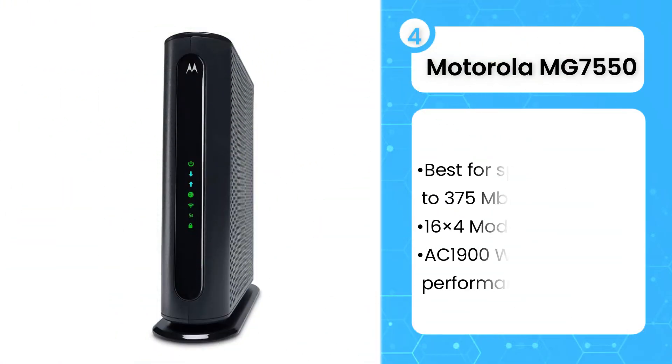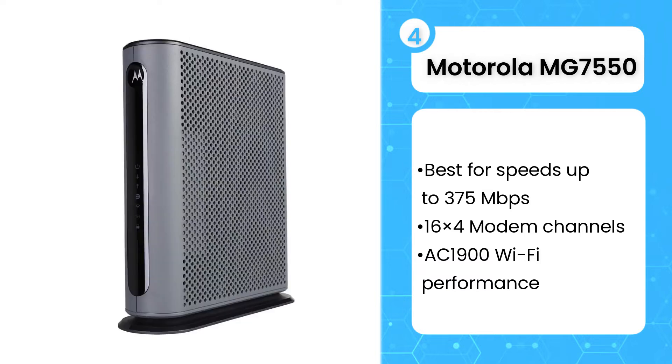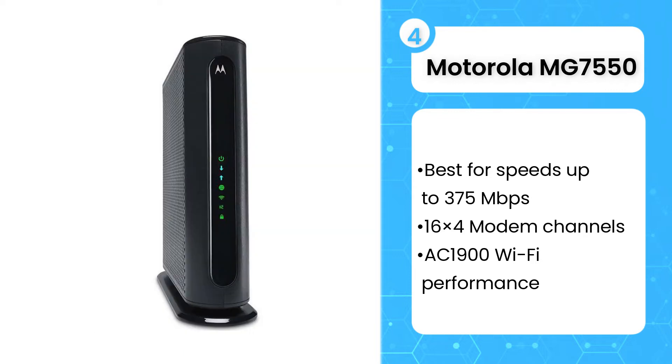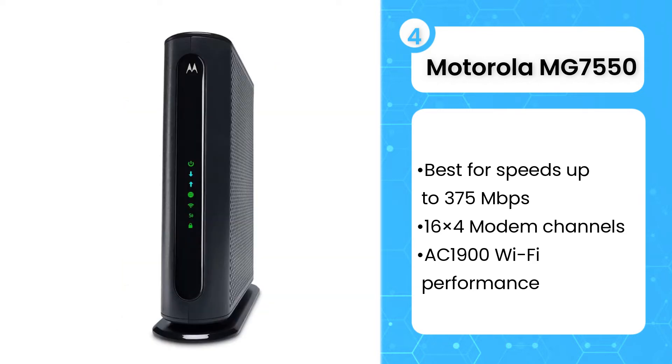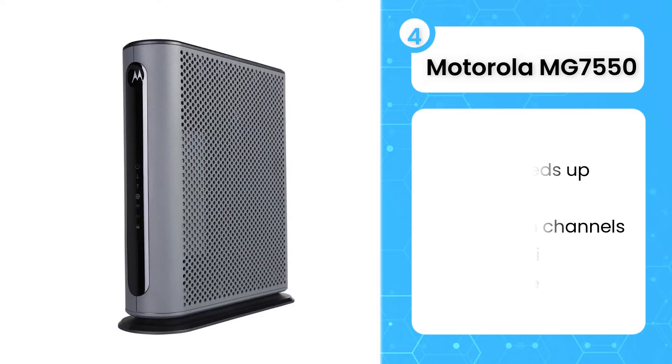The fourth product on the list is the Motorola MG7550. This Motorola model is an excellent choice for speeds up to 375 megabytes per second. Unless there's a major sale going on, it's usually more affordable than the other options above. The only drawback is that it doesn't have a USB port, which is a bummer if you need to connect a printer or add extra storage. Go for this internet modem if you have the matching speed with your internet plan and don't have a ton of devices running at once. While 16 download channels should be enough for most households, you may want to go for something stronger if you're trying to run an entire smart home on it.